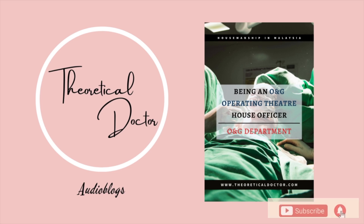However, should there be another emergency case posted while another case is ongoing, the case will be shifted to the main operating theater. Thank you for listening to this audio blog.